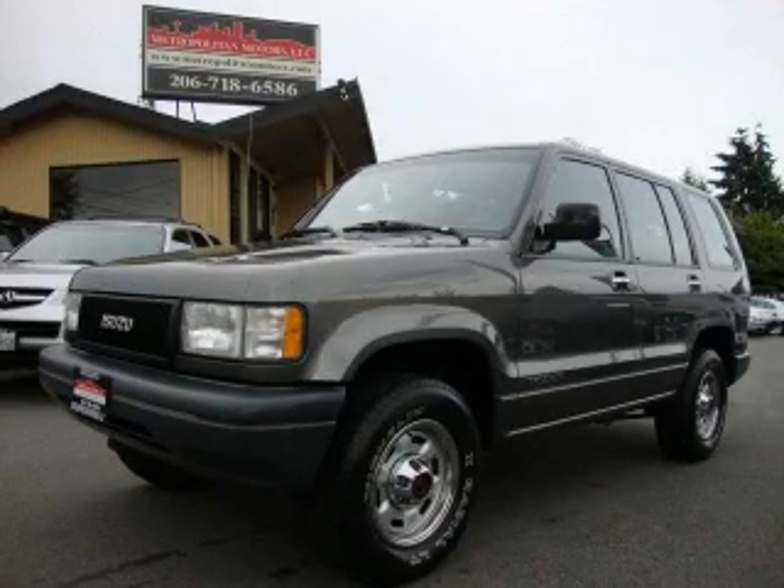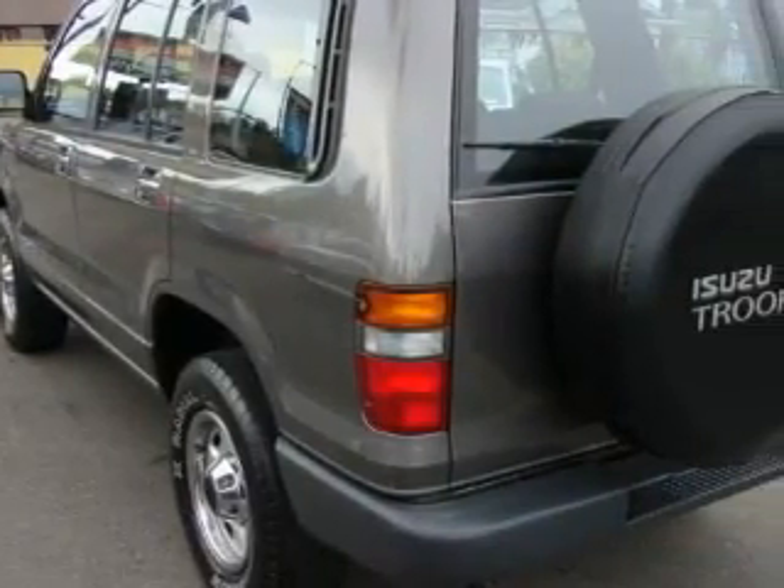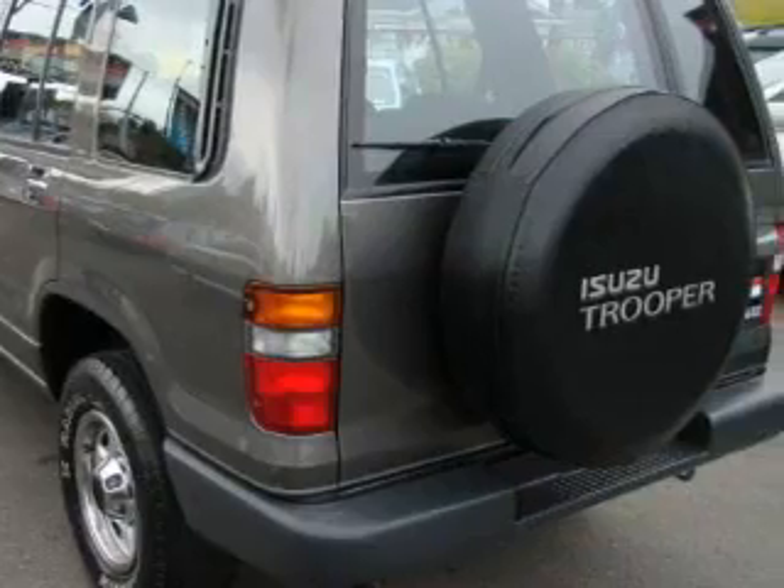This is a 1992 Isuzu Trooper, a big SUV for big fun. It has a 3.2 liter 6-cylinder engine, a 5-speed manual transmission, and 4-wheel drive.